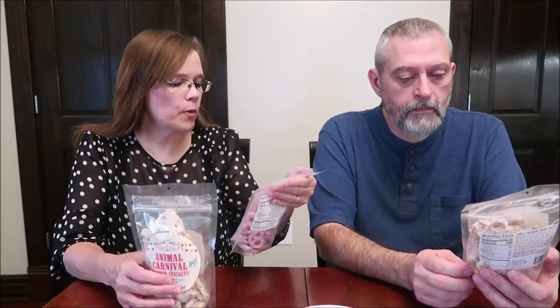Today, Kevin and I are going to be trying some Hayden Valley Foods delectables. I have the Animal Carnival Frosted Crackers, the Bubblegum Yogurt Pretzels, and I have the Vanilla Bourbon Yogurt Pretzels.